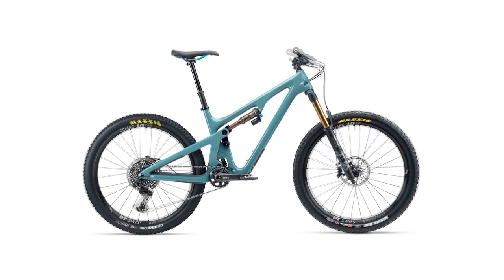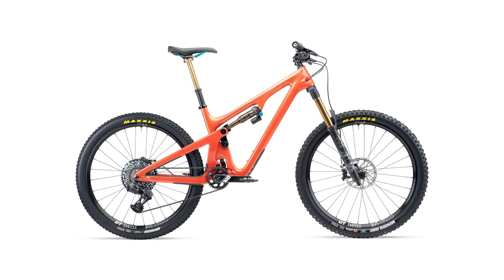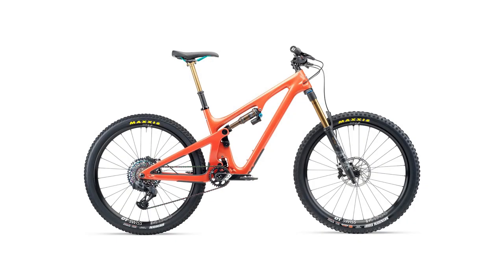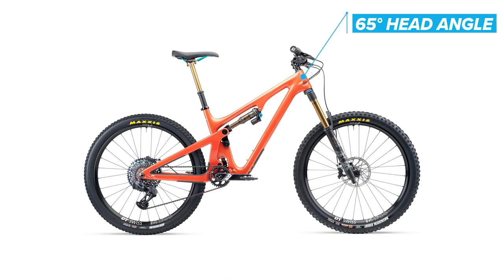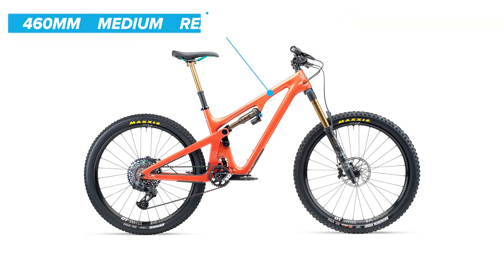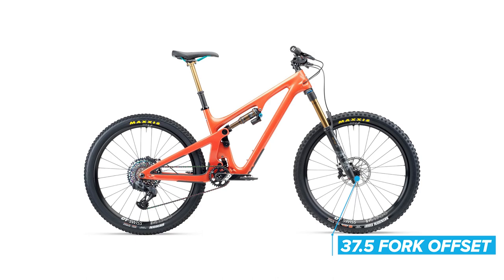For more specs, geo, pricing, and build kit info, hit the link below in the video description to our article that accompanies this video for all the finer details. As for geo, this new rig has a 65 degree head angle, a 77 degree effective seat tube angle, 460 millimeter reach in a size medium, and 480 millimeter reach in a size large. That is topped with a 37.5 millimeter offset fork.